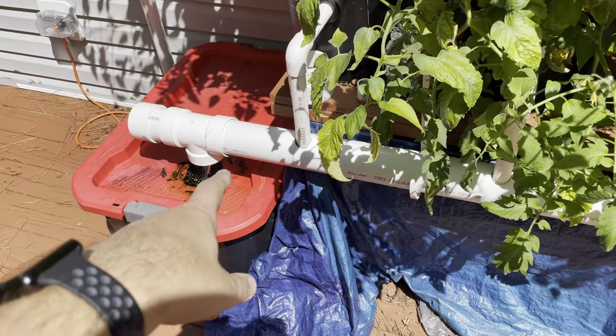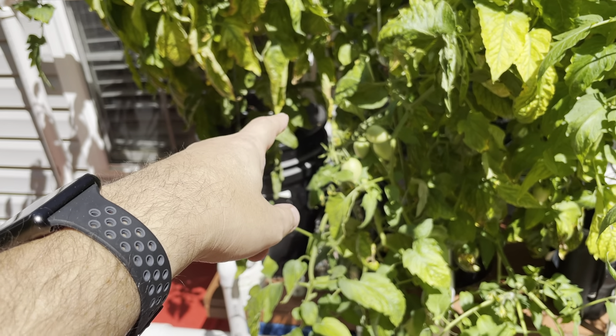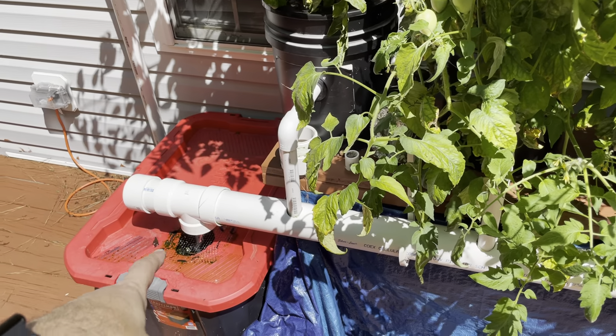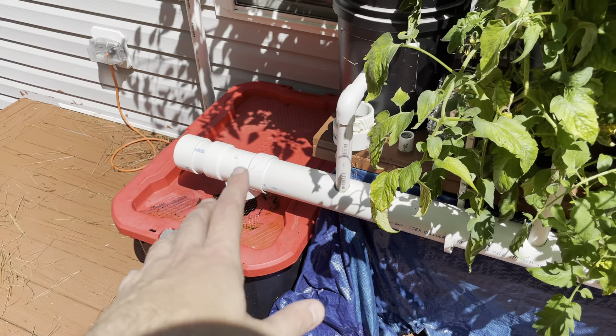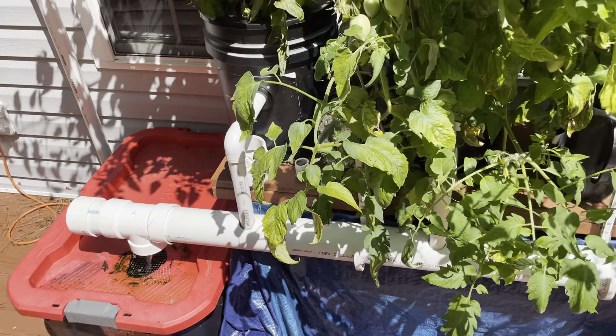Had a big storm roll through the other night and somehow one of the hoses got disconnected from the back of my bucket. It pumped all the reservoir onto the deck. I came out and heard the pump running dry, but luckily it wasn't damaged — seems to be working okay. I refilled the bucket and reset everything.